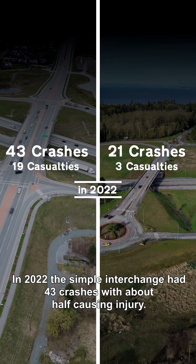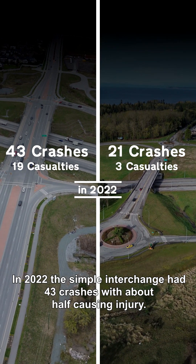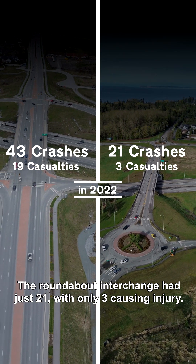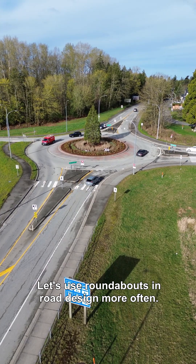In 2022, the simpler interchange had 43 crashes with about half causing injury. The roundabout interchange had just 21 crashes with only 3 causing injury. Let's use roundabouts in road design more often.